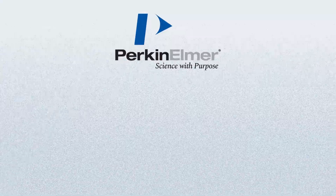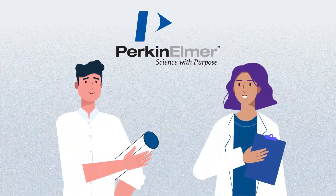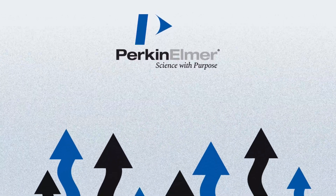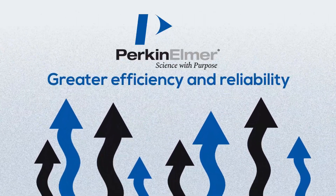Our extensive network, from skilled field engineers to dedicated lab personnel, ensures that Perkin Elmer is by your side, wherever you are, guiding you towards greater efficiency and reliability.